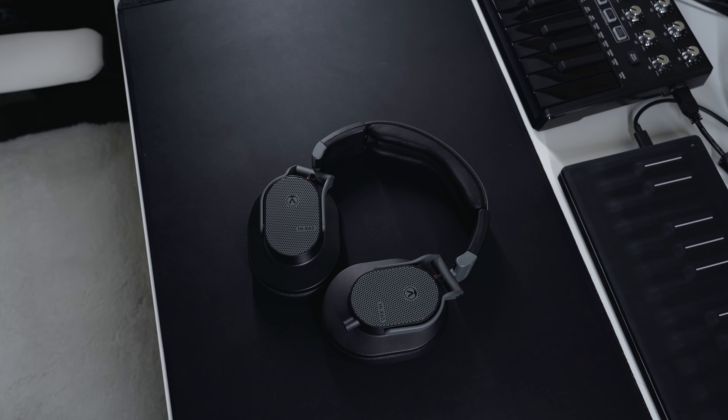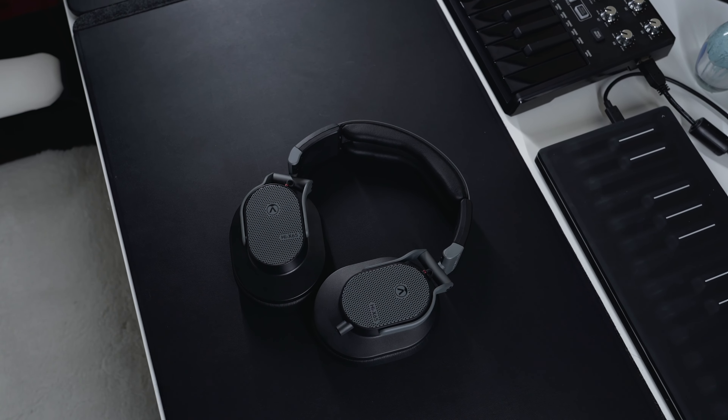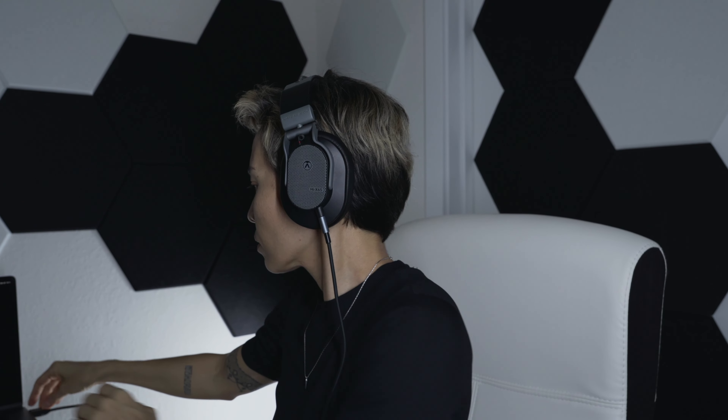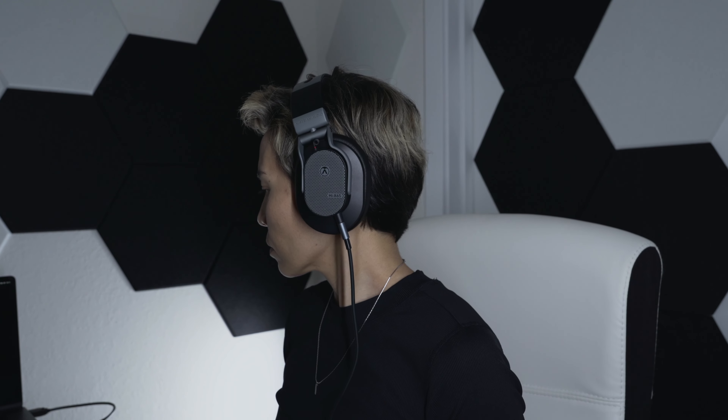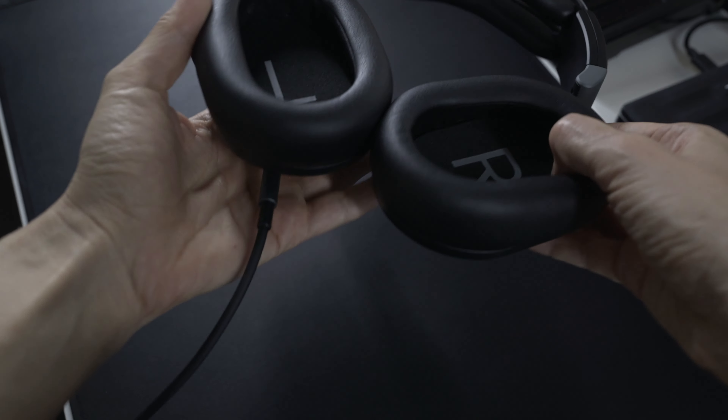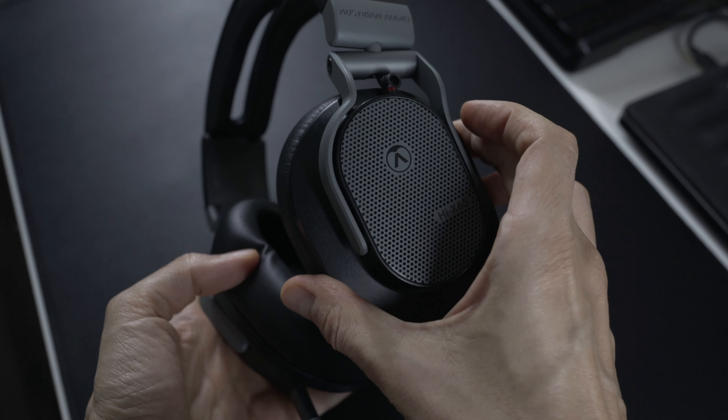It's no secret that studio headphones are not designed to make everything sound pleasing. They are designed to provide honest, unfiltered sound and reveal flaws in a recording to help engineers and producers make informed production decisions. But how do you know which pair of studio headphones is right for your ears and your budget?